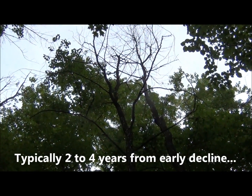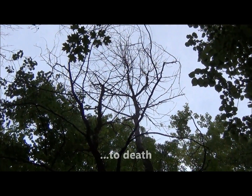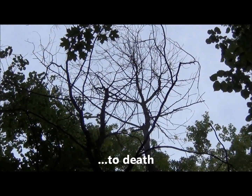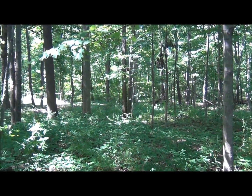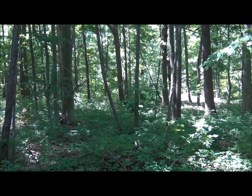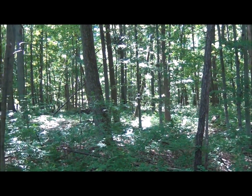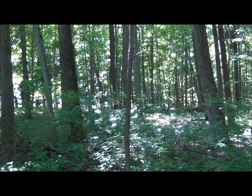It may be two to four years from the early signs of decline until the tree is dead. I have not seen any tree survive the attack. Insecticide treatments may protect trees in residential areas, but insecticides are not practical in larger woodlots. Woodlot owners should consult with a forester to develop a long-range management plan.